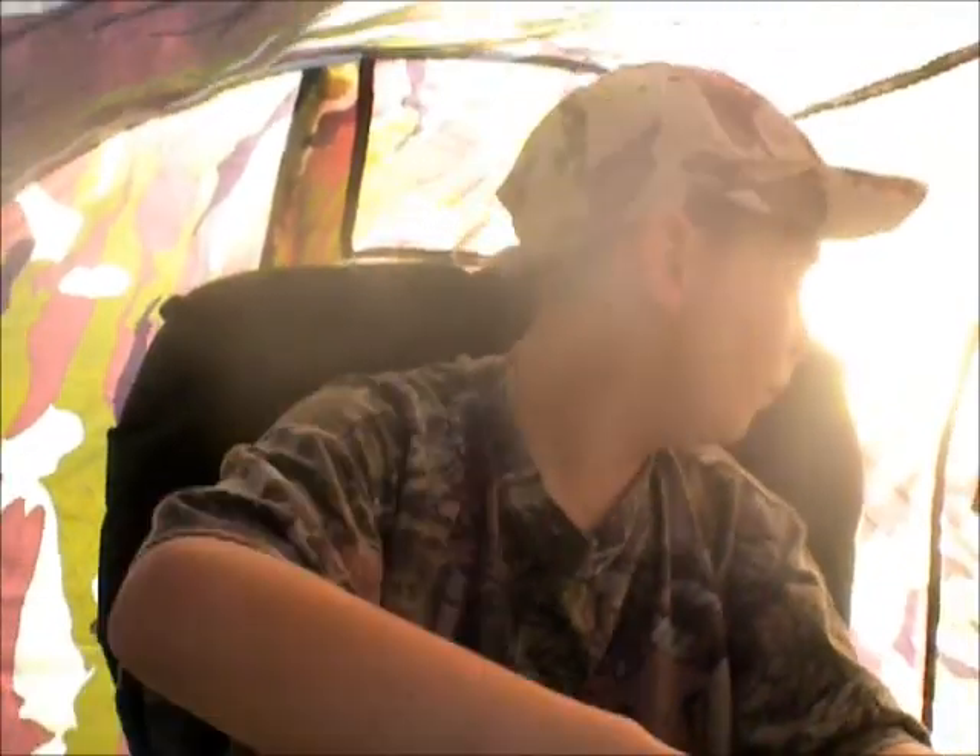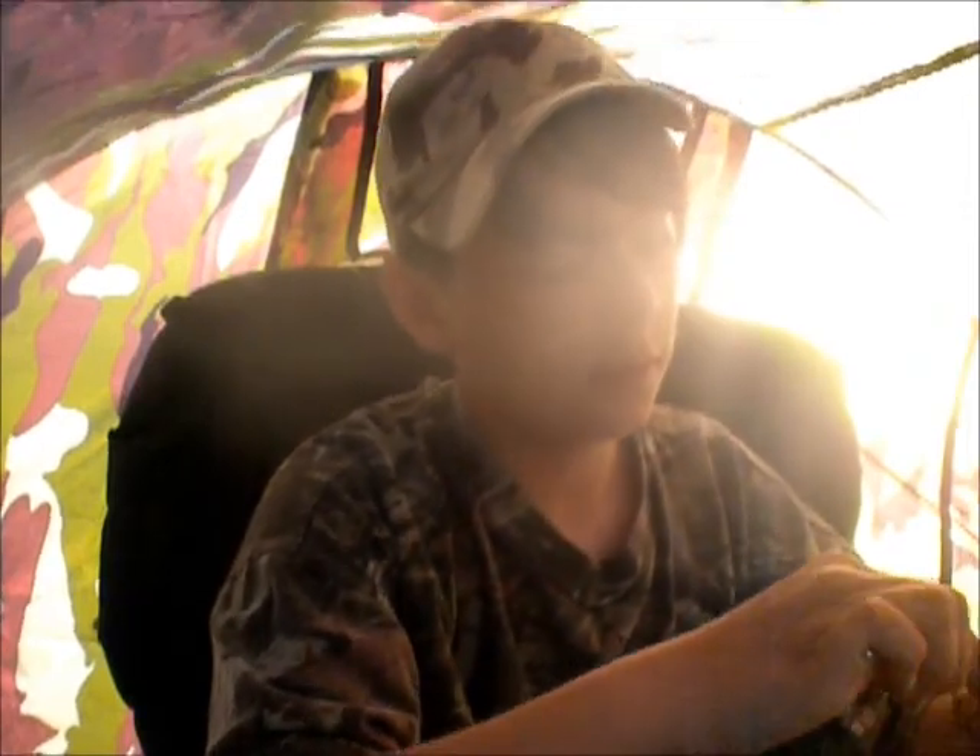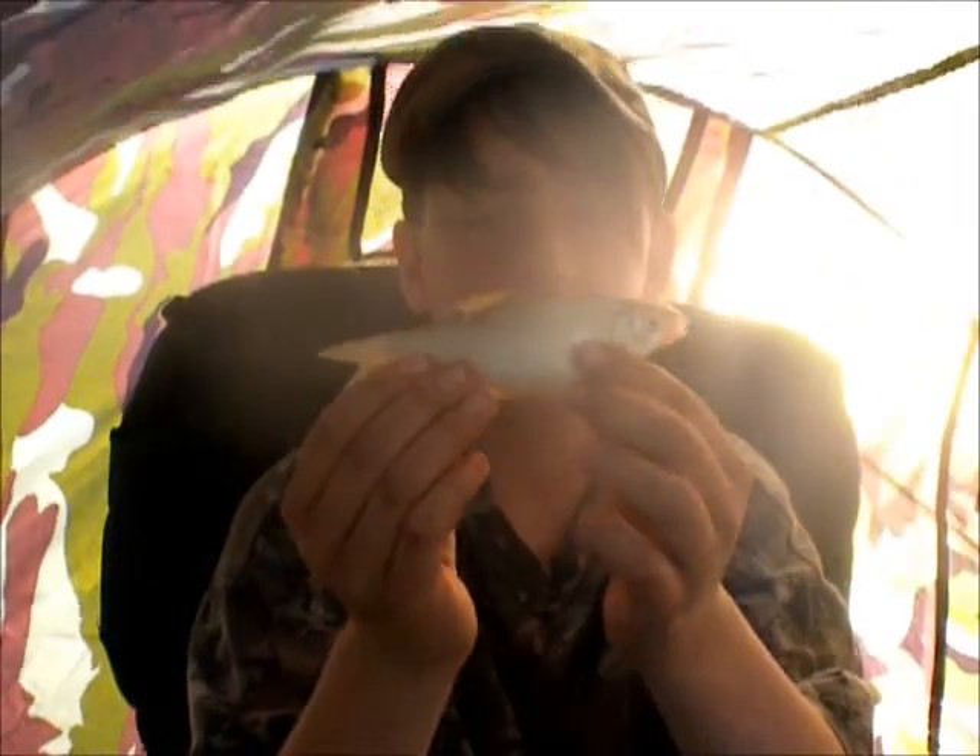Fifth fish of the day — another roach. Haven't got anything more than roach today. Just one again, only ounces, nothing big. Hopefully I'll get back to the swim with something bigger.